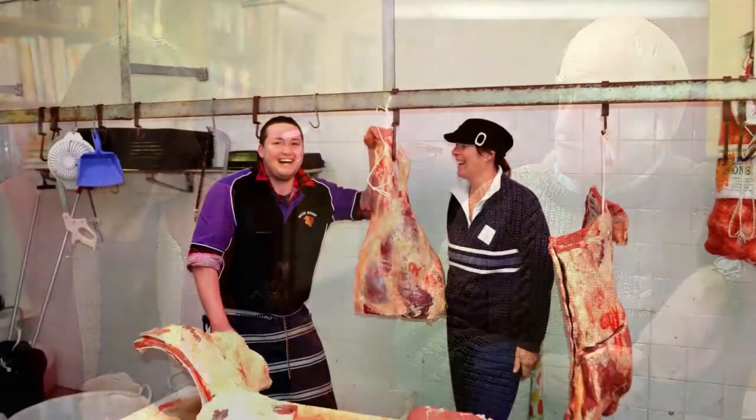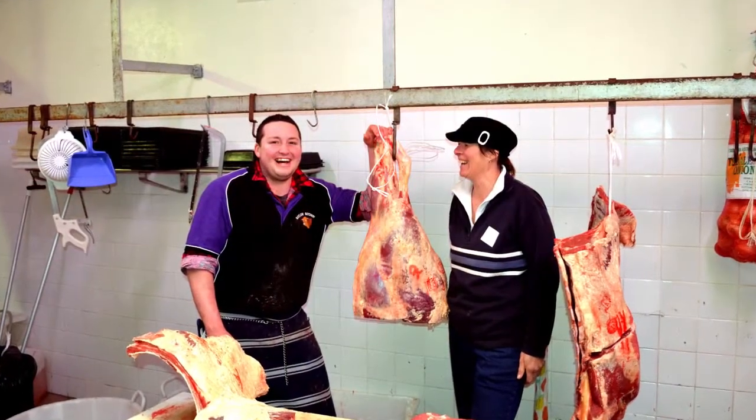They travel over to Cootamundra, which is our closest abattoir for slaughter, and then two days later the bodies come back in a refrigerated truck to the butcher shop here in Batlow. The next day Amanda goes over and works shoulder to shoulder with the butcher, guiding his knife and telling him exactly what she wants done with the animal. She does all the packaging, which is all cryovac — vacuum packaging.